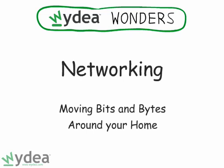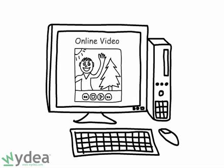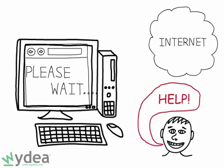Moving bits and bytes around your home — computer networking allows you to browse the internet, stream music from one location to another, and much more. Save yourself the pain of weak wireless signals, slow internet browsing, and other problems through these useful tips.